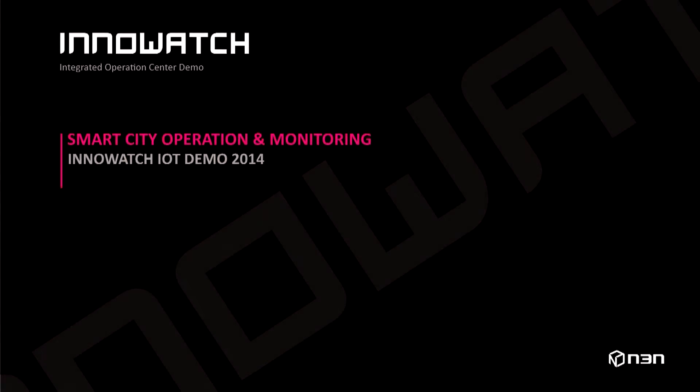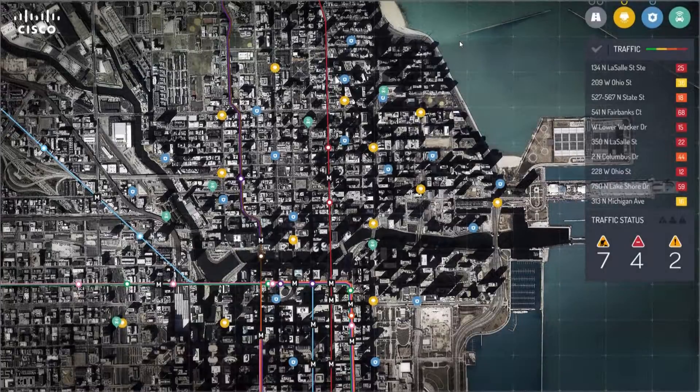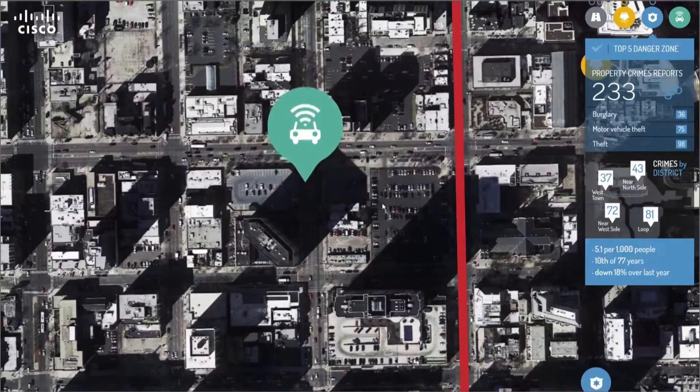This is a video demonstration of InnoWatch as a smart and connected operation platform for the City of Chicago. It consists of four different scenarios: traffic monitoring, smart lighting, public security, and police dispatch.